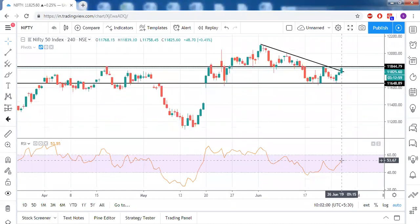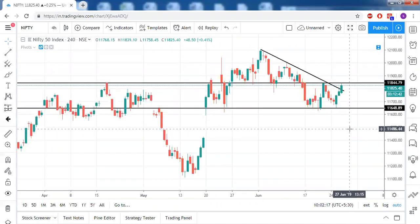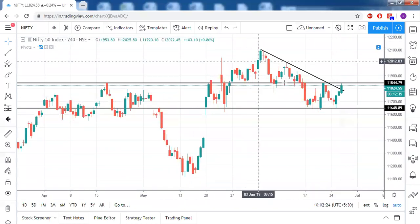Currently the RSI value is somewhere around 53. We can expect that by the time price crosses the resistance level above 11850, if we have an RSI close above 60, that's going to be a double confirmation for bullishness.